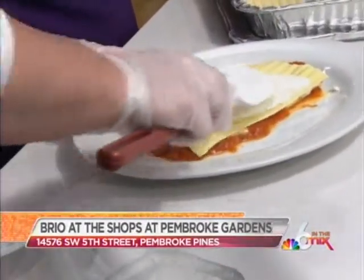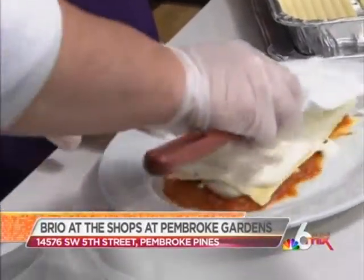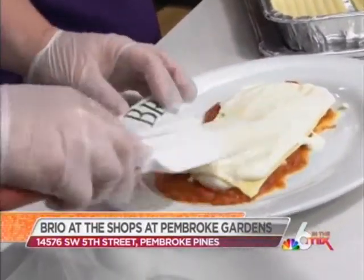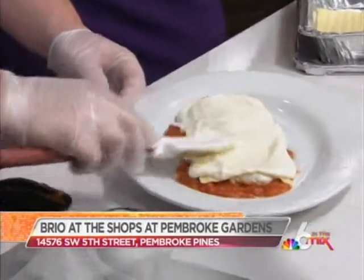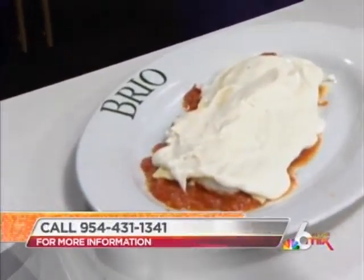I didn't know you could do alfredo sauce. Are there any rules when it comes to lasagna? It really is anything goes — it's whatever you want to build it with. You don't even have to use pasta, you can use eggplant.